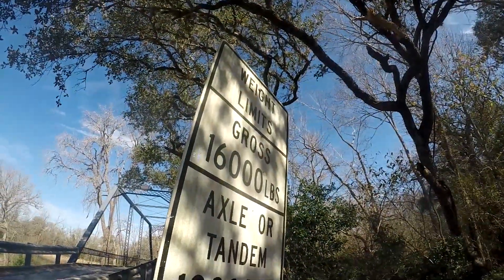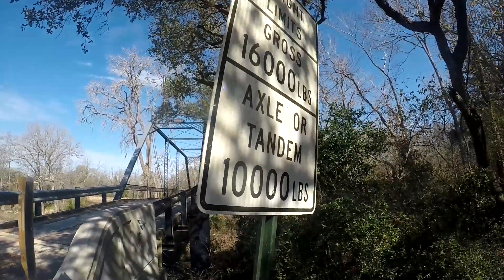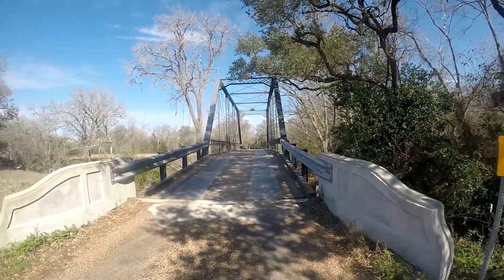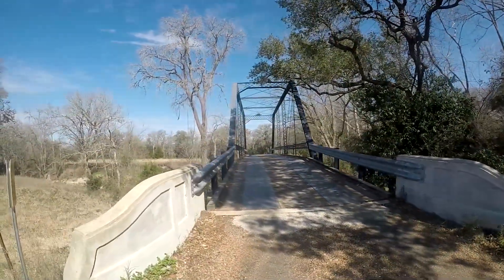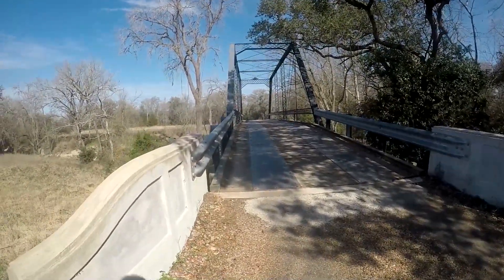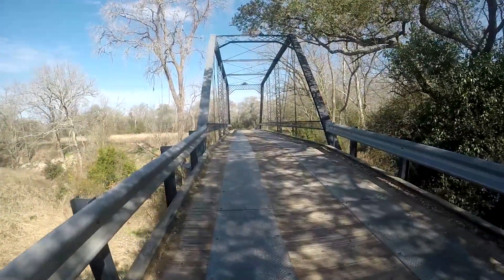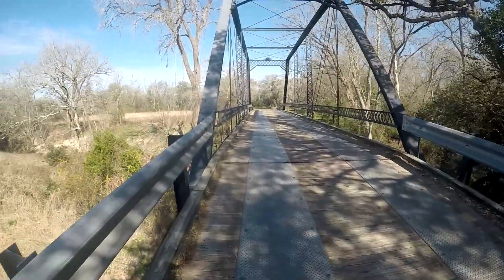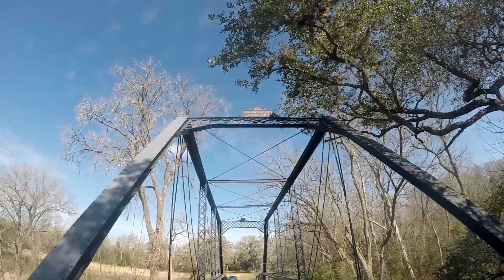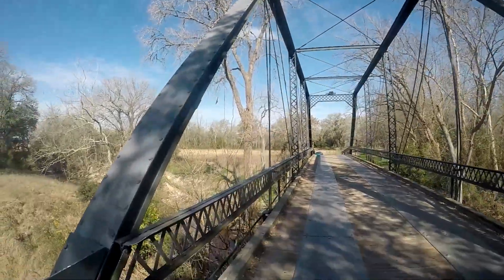Okay guys. From that first church I just showed you, I've come down the road six-tenths of a mile. There's a sign that tells you about this — this is called the Piano Bridge, on Piano Bridge Road. The bridge is named that because it's made of something called Piano Trusses. And that sign up there says 1885, King Iron Bridge Company, Cleveland, Ohio — so that's where this thing came from.